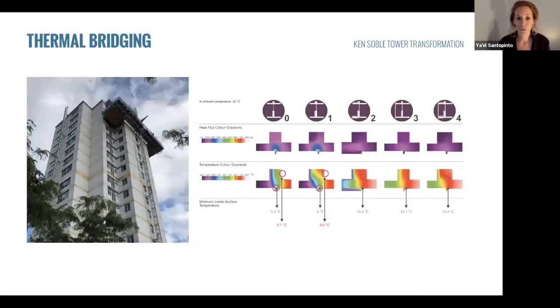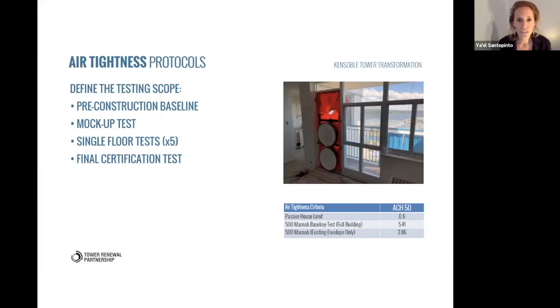One thing we wanted to touch on is thermal bridging through balconies — balconies are a huge problem in buildings of this vintage. We looked at a number of options including enclosing them and wrapping them, but ultimately a cost-driven and operational decision was made to remove them and replace them with juliettes. For air tightness testing — a high-risk venture in a building this large — we built into the specifications a phased testing plan ranging from mock-up scale up to several full-floor guarded tests, and then a final building test. A baseline test before construction helped us understand how leaky the building actually was.